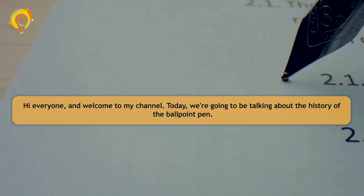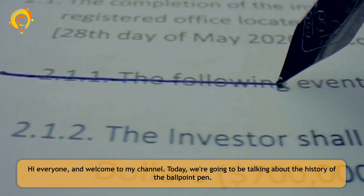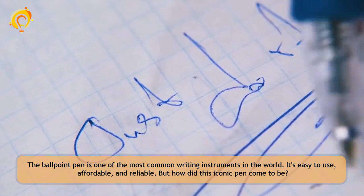Hi everyone and welcome to my channel. Today we're going to be talking about the history of the ballpoint pen. The ballpoint pen is one of the most common writing instruments in the world. It's easy to use, affordable, and reliable. But how did this iconic pen come to be?